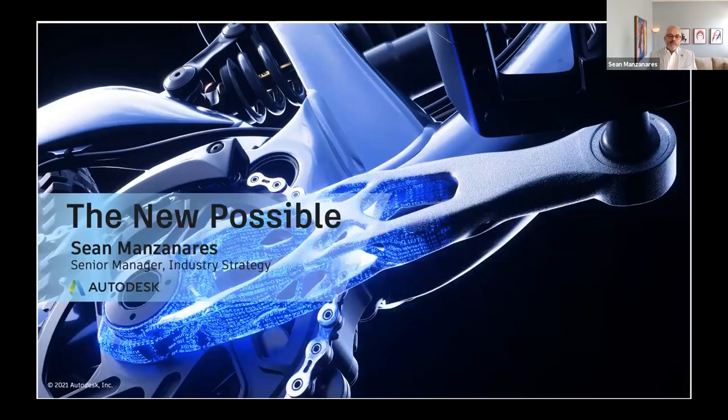Also joining us from Fast Radius is Max Neuberger, a senior application and design engineer. What I like to do is always start and try to set an overall picture. I am not the technical person — I'm not going to go down into the nuts and bolts of what generative design is and how it works. That's what Jason will do. What I want to do is talk about what the new possible is, because with the tools that are happening out in the industry, you can achieve the new possible.